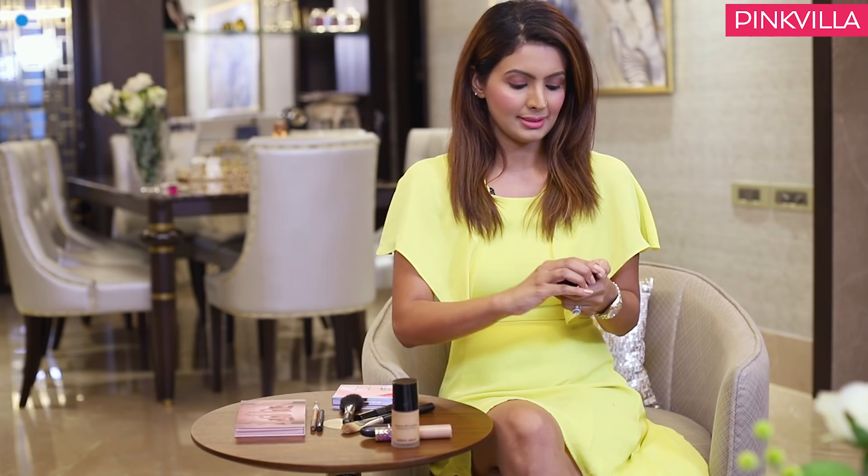Next is this MAC highlighter, and this is really, really good because it brings out your cheeks, and you can also use it as a bit of an eyeshadow on the top of your eyes — which I have used today. I used a bit here, so you can add it and it gives you that little shine and shimmer.